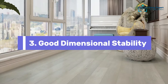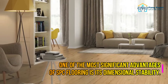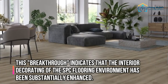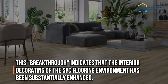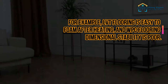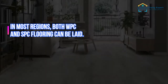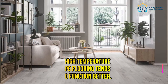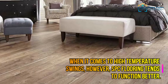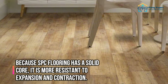3. Good Dimensional Stability. One of the most significant advantages of SPC flooring is its dimensional stability. This breakthrough indicates that the interior decorating of the SPC flooring environment has been substantially enhanced. For example, LVT flooring is easy to foam after heating, and WPC flooring dimensional stability is poor. In most regions, both WPC and SPC flooring can be laid. However, when it comes to high temperature swings, SPC flooring tends to function better. Because SPC flooring has a solid core, it is more resistant to expansion and contraction.